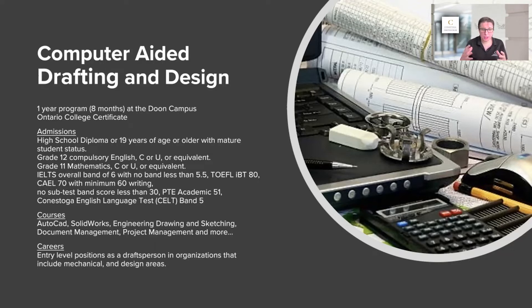In our engineering capital, this is a very hot item for students. It's another entry-level program — drafting person, mechanical, design areas. These two programs together are a great combination if you're looking for two programs and don't have a degree or diploma already. These are two perfect programs for you.